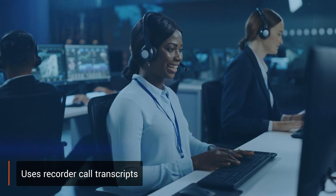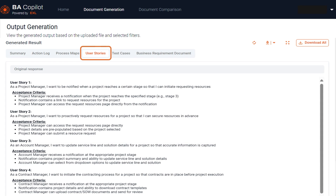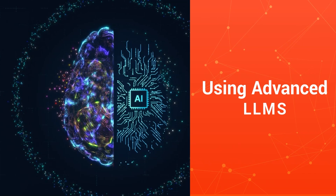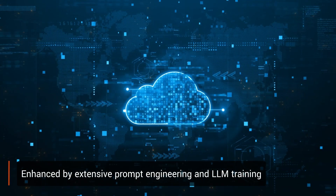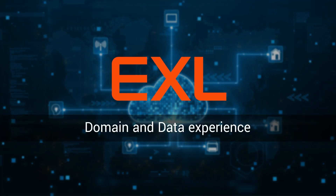It uses recorded call transcripts to generate documents like Process Map, User Stories, Test Cases, and Business Requirement Document. Using advanced LLMs enhanced by extensive prompt engineering and LLM training with EXL's rich domain and data experience.